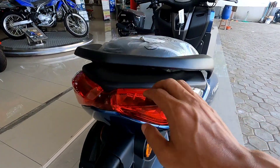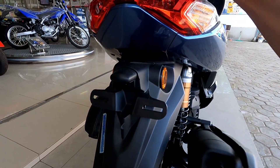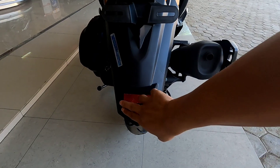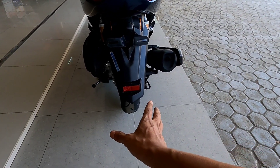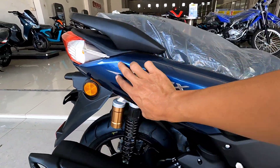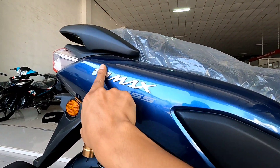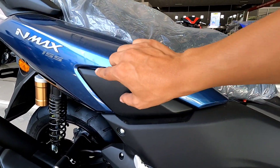Untuk bagian belakang, lampu sein masih menggunakan lampu biasa, tapi untuk lampu rem sudah pakai LED. Di sini ada warna biru di belakang, tapi yang atas pakai warna hitam berbahan plastik kasar. Behelnya pakai warna hitam doff. Di bagian bawahnya ada mata kucing di kanan dan kiri, dan ada lampu pencahayaan khusus untuk pelat nomornya. Model sparkboard belakangnya cukup lebar sehingga bannya tidak terlalu nampak. Dari sisi samping, warna birunya terlihat sampai ke sini dengan tulisan NMAX 155 timbul warna silver.